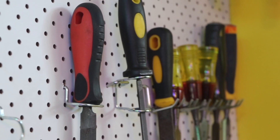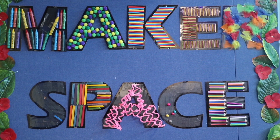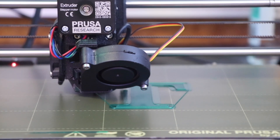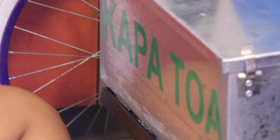Team Kapa Tua got together with Mr. Manu, our make-a-space tutor, and produced a 3D image of our name. We got this printed on the side of the vehicle. We also printed a sticker of our name which went on the battery box.